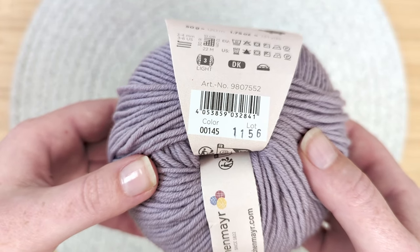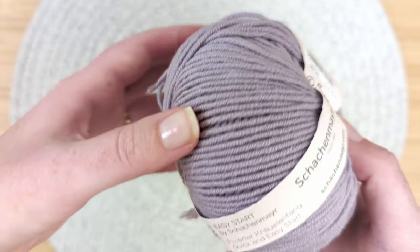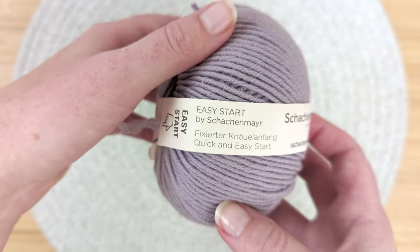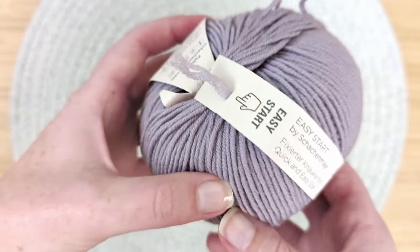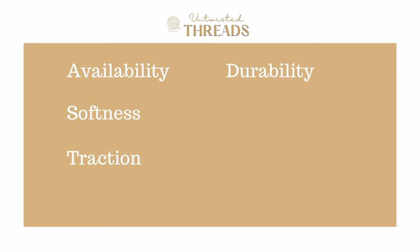For our swatch we'll be using a four and a half millimeter needle size. In today's video we're going to review and score Schock & Meyer Merino Extra Fine 120 using our five categories — availability, softness, traction, durability, and cost — to help you decide if this is the best yarn for you in your next project. Stay tuned until the end for a few pattern recommendations as well. Let's get started!